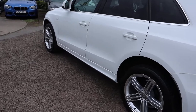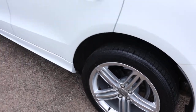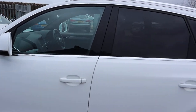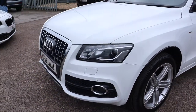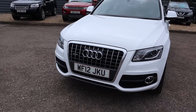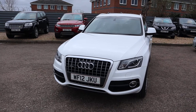Gorgeous Audi alloy wheels, complete with Goodyear tyres. Privacy glass, front and rear sensors. There is plenty of spec on this so I would recommend going through to the website countrycar.co.uk — take your time, go through the video and the photos, enjoy the advert. It's four-wheel drive, it's quattro.